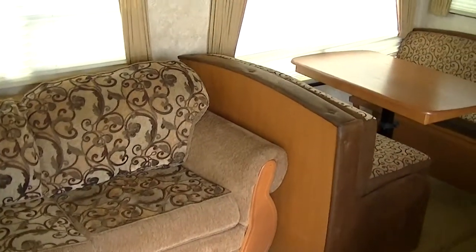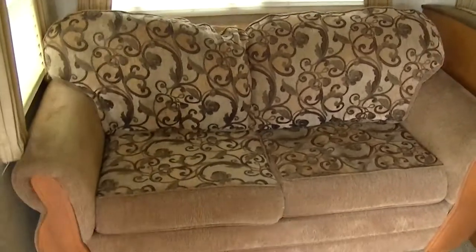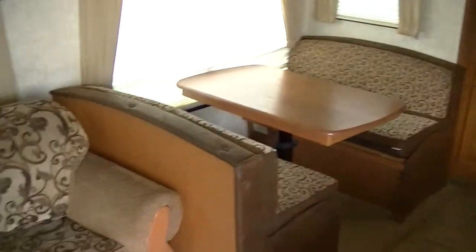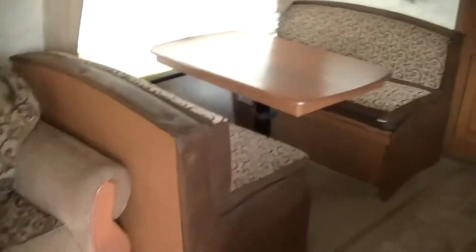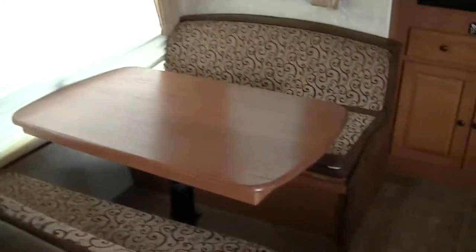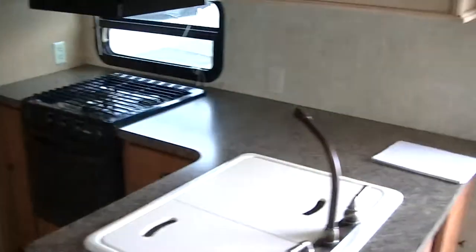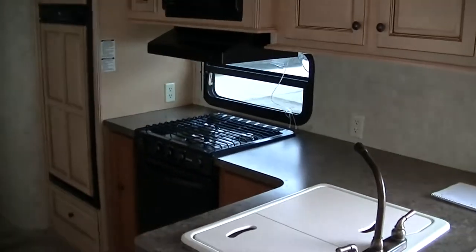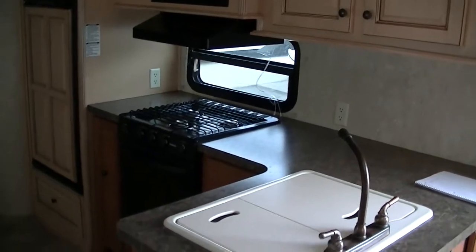Super slide living with a couch as well as a dinette — both of those convert to beds so you can sleep six. Beautiful wood cabinetry and trim offering that luxurious feel.